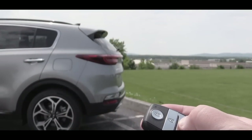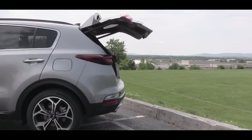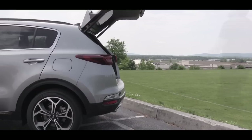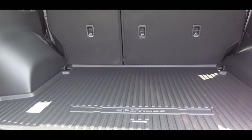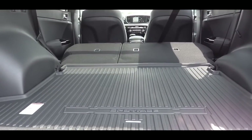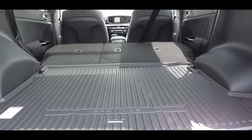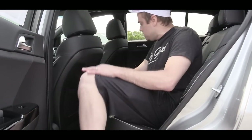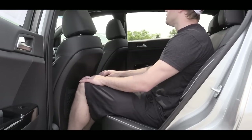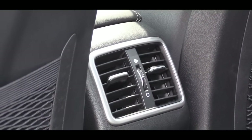Now around back — to open the rear trunk there's a button on the key fob. If you want a power liftgate, go with the EX or SX Turbo trim levels. Once opened, cargo capacity comes in at 30.7 cubic feet behind the second row. Fold that second row down and it bumps up to 60.1 cubic feet. Rear legroom comes in at 38.2 inches — I'm an even six feet tall and here's how much space I had back there.